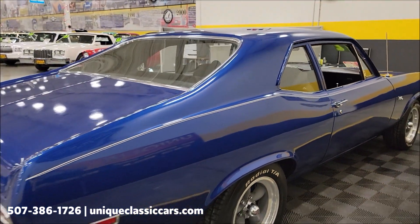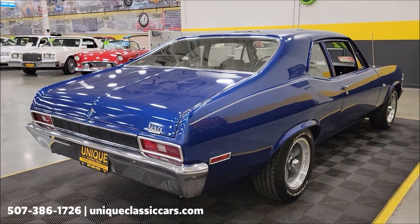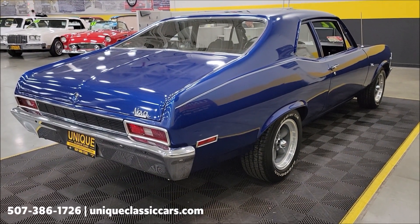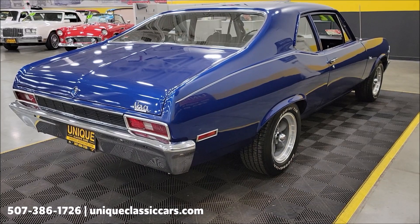Remember, we do consider trades. Financing is available. Of course, we can assist with transportation, and this vehicle may be eligible for an extended service contract. Consult with your sales associate when you call in or email.